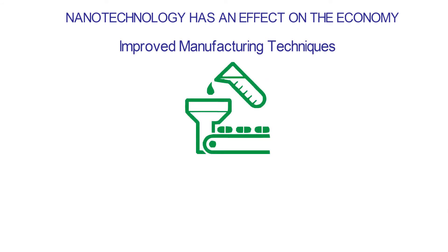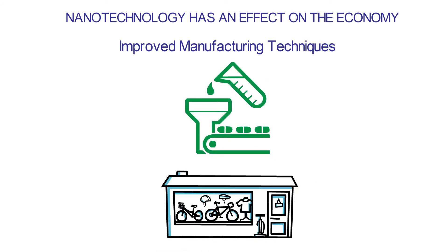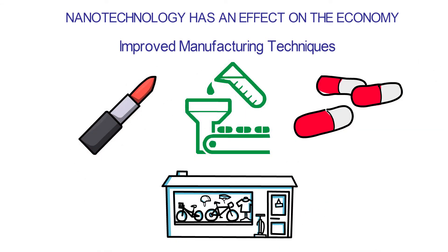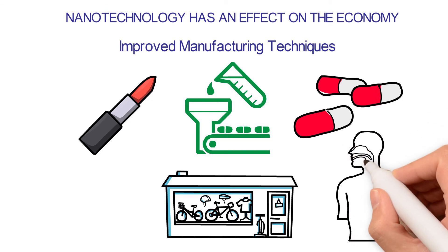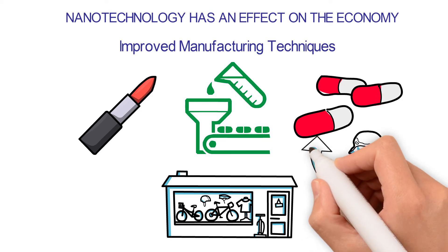Improved manufacturing techniques: Many businesses around the world use nanotechnology to make things. Nanoparticles are used to make products like cosmetics and medicines. Products made with nanotechnology can be used to solve specific problems in the body, and because nanoparticles are small, they help the body get the medicine it needs.